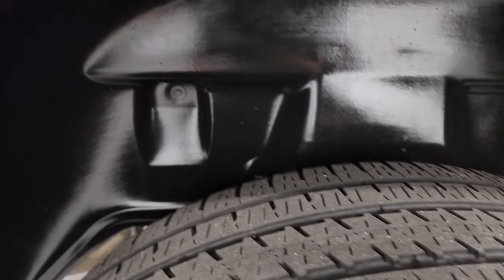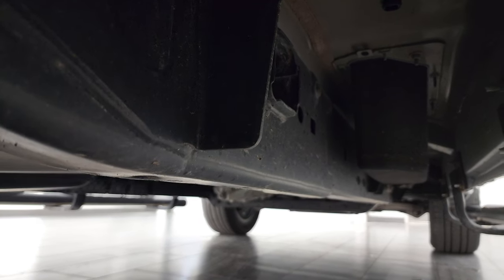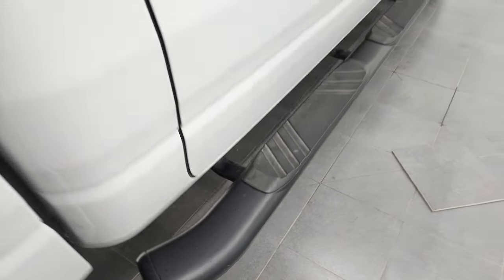Back tires have just about as much tread as the front tires, and the plastic wheel well liner keeps your frame and underbody looking really good. Just like that all the way underneath — lower rockers all look good.